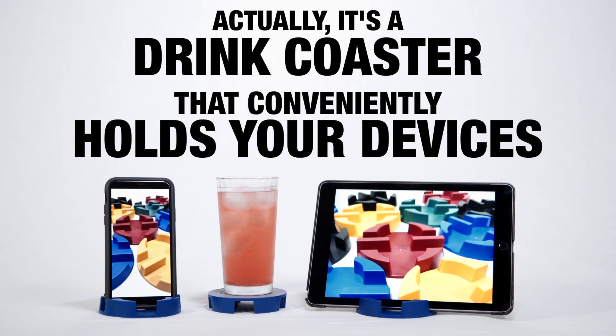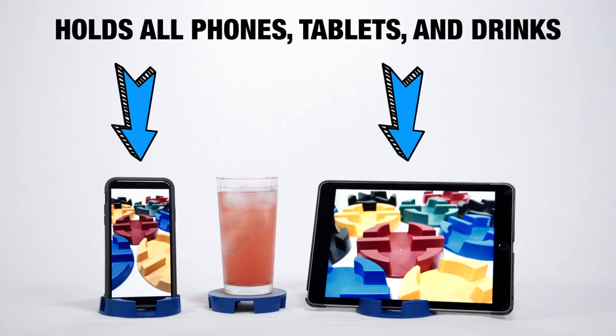Actually, it's a drink coaster that conveniently holds your devices — holds all phones, tablets, and drinks.